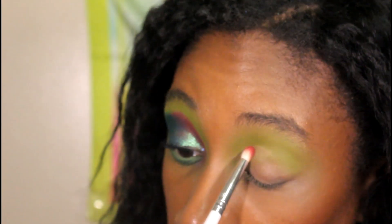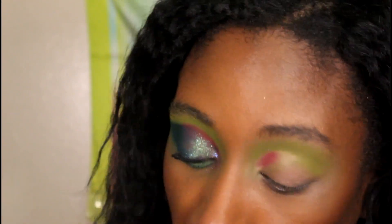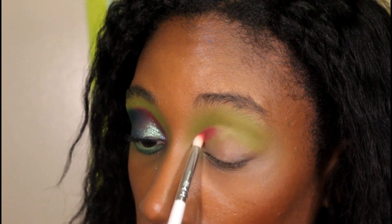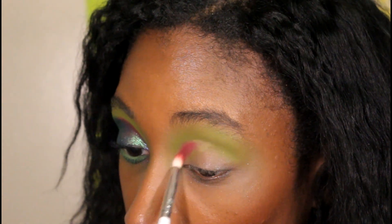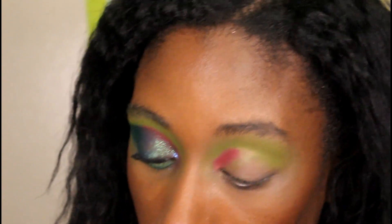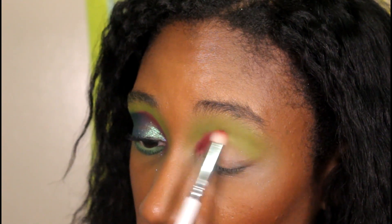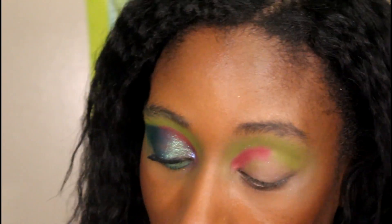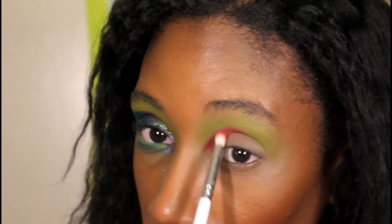I'm just cutting the crease to make sure the colors don't mess with each other. Next I'll take the red shade called Candy Cane and just pat it on. I'm probably going to end up buying the Basic Witch palette because it says it's available now. I was trying to wait for the Influence palette to become available too, but I'm also waiting to see if they'll have a better Black Friday sale. 65% off sounds good but when everybody else is having a sale, it's hard to pay regular price.